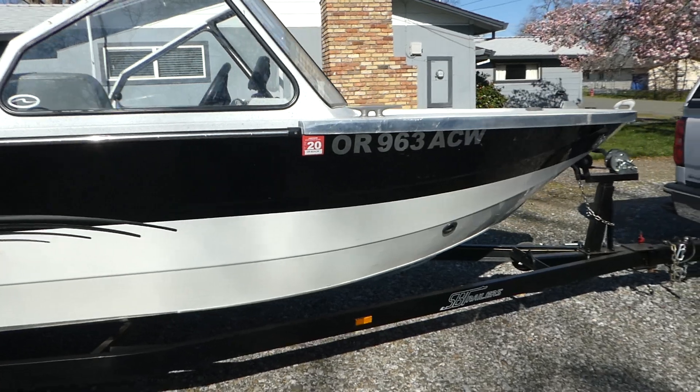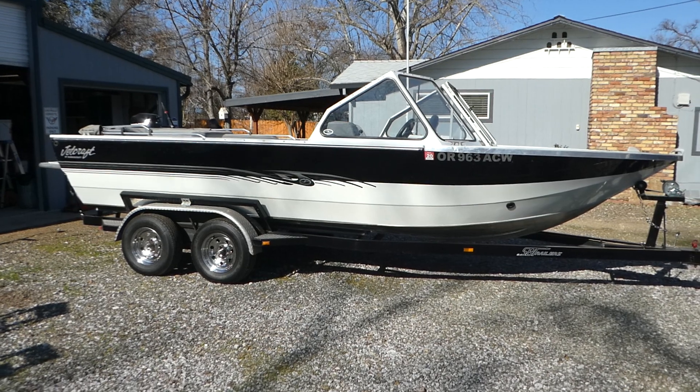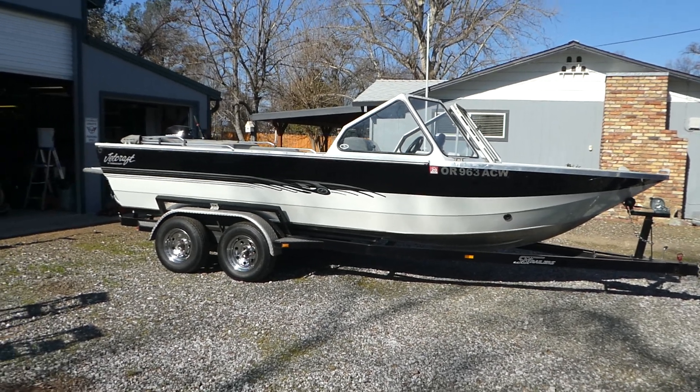So if you're looking for a good riverboat — an awesome riverboat — go to norcalonlineauctions.com and good luck bidding.